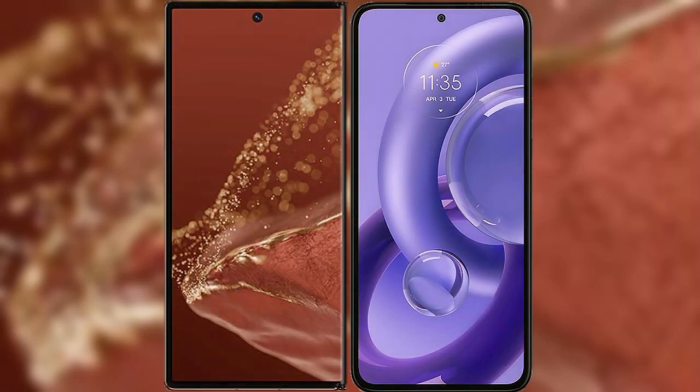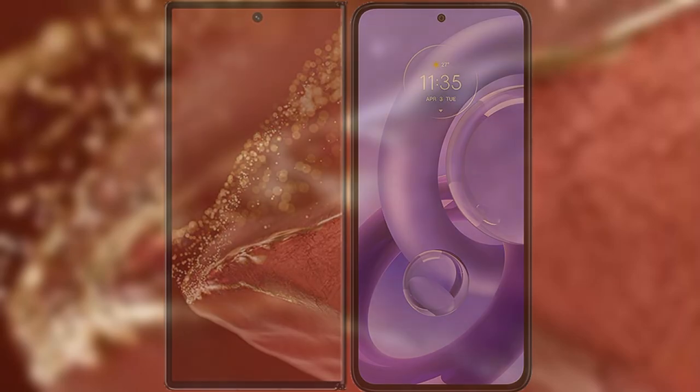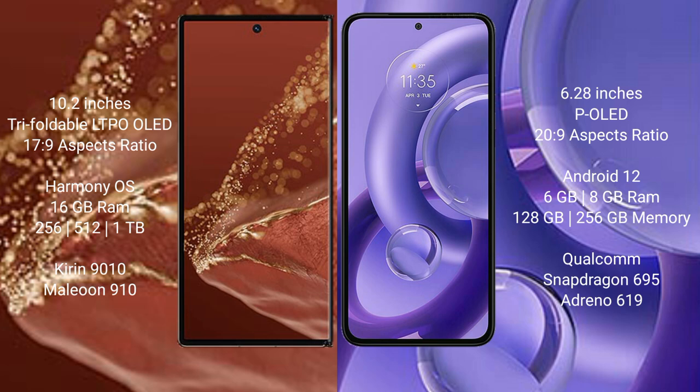Comparing the new Huawei Mate XT Ultimate with the Motorola S30 New. The Huawei Mate XT Ultimate features a 10.2-inch triple foldable LTPO OLED display with a 17.9 successor processor. The Motorola S30 New has a 6.28-inch OLED display with a successor processor of 20.9.